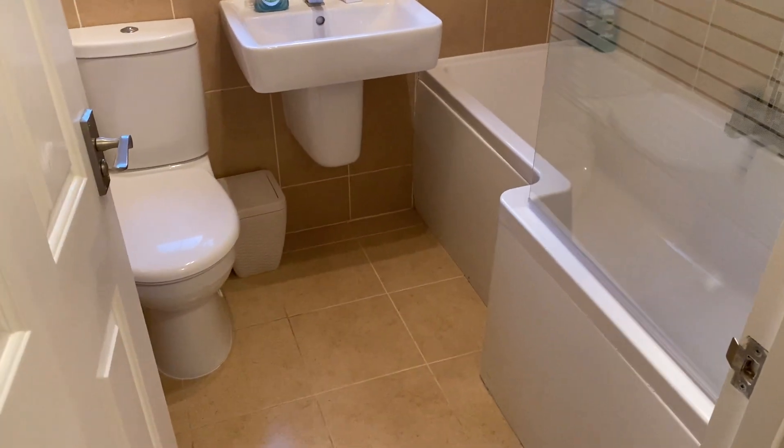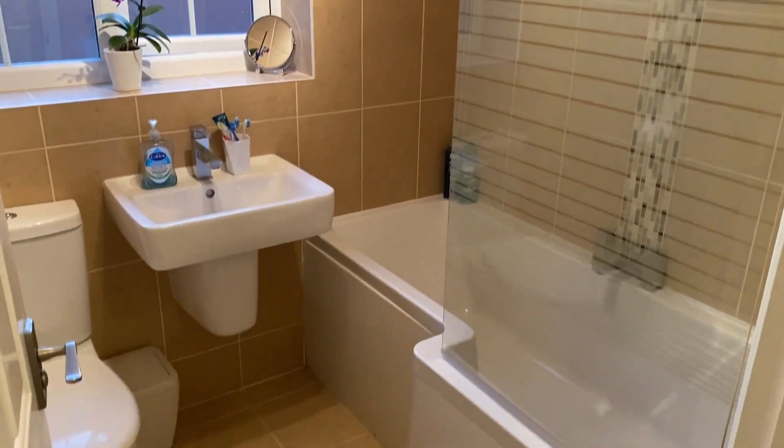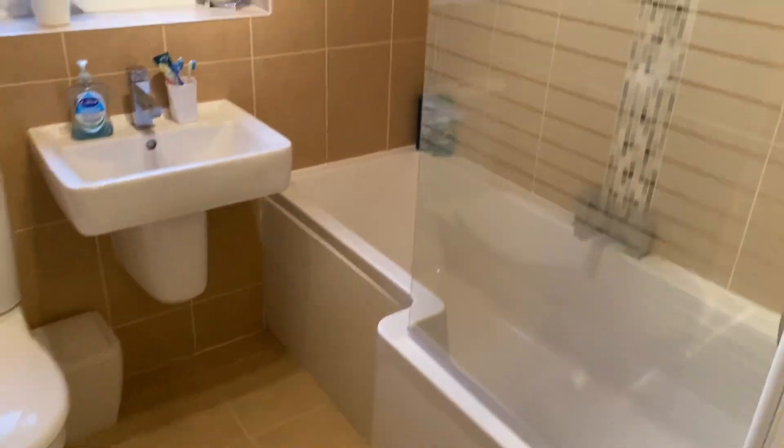There is a modern, well-fitted family bathroom with a shower over the bath.